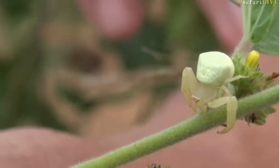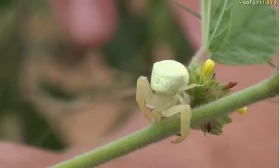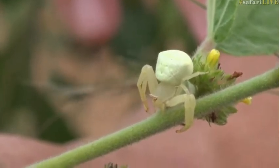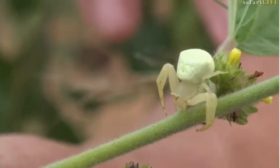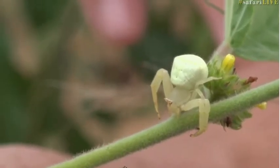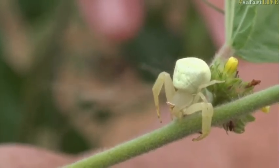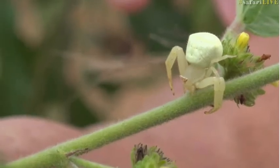Similar to the six-eyed desert crab spider, which is of significant medical importance to humankind, this particular crab spider is of significant importance to flying insects in that the venom acts almost instantaneously to paralyze a flying insect. It can literally paralyze a fly or a bee within a couple of heartbeats — that venom has evolved over the centuries to do exactly that.